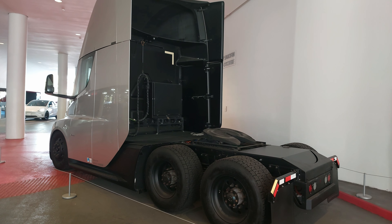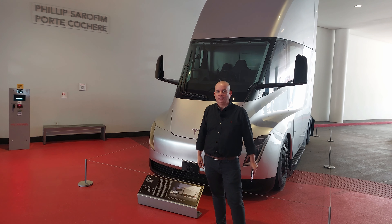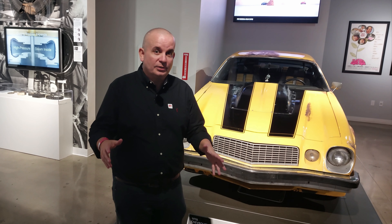Not many people have seen one of these, and you're now seeing the first one - the prototype. Let's get in the museum. We're going to show you some absolutely amazing vehicles in this video, so get yourself a nice cup of tea, wrap up nice and warm, and enjoy. To get you started at Petersen, we're going to go through some of the movie cars.